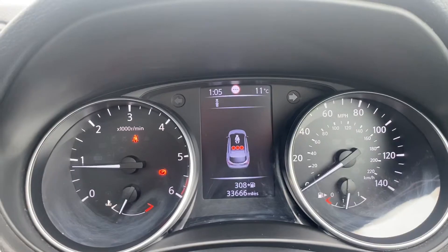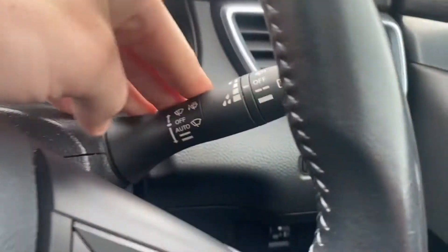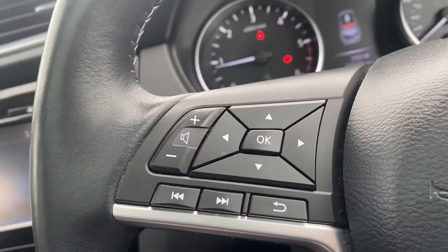So it's only done 33,666 miles. You've got your automatic headlights, wiper blade stalk which can be automatic as well — if you leave them on that setting, that's automatic. You've got your cruise control and your limiter, volume and all your controls for the screen in front, lane assist, stop-start, and your light dip.